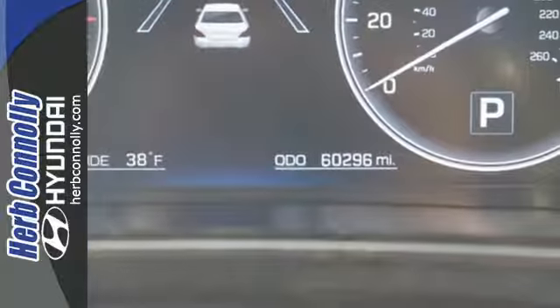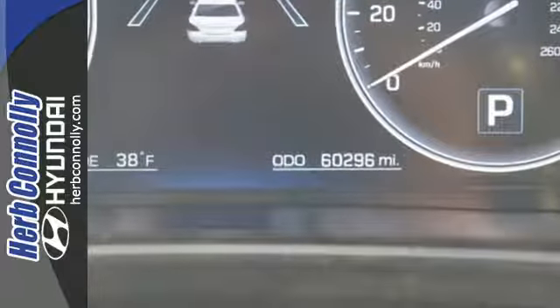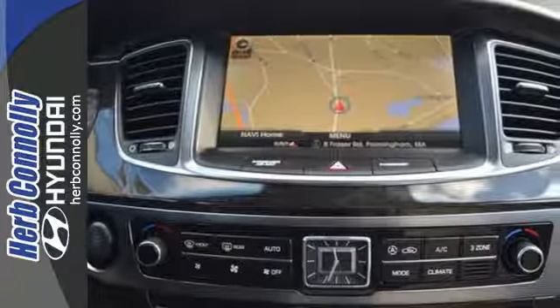Comfort features include heated and ventilated seats, climate control, a power-adjustable steering column, and leather upholstery.